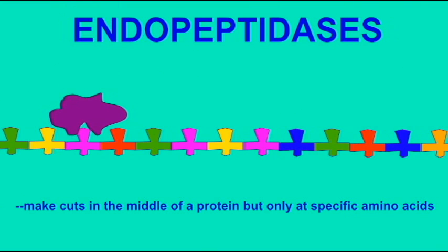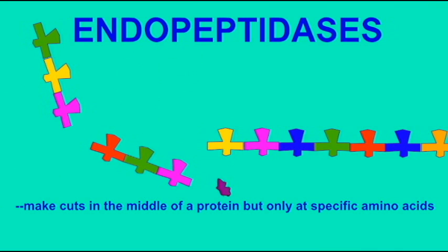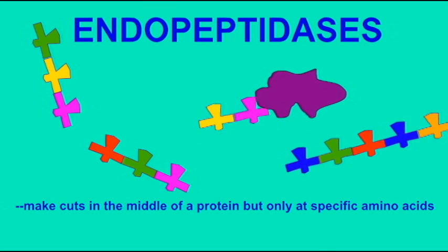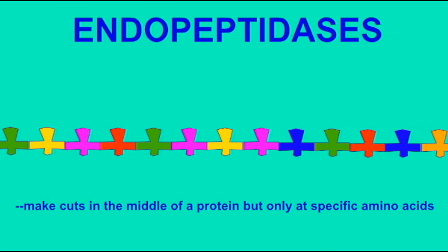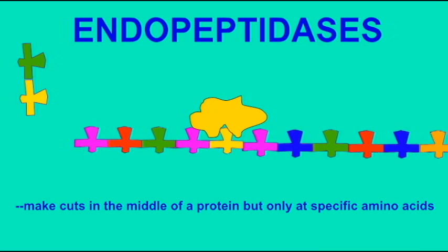This process is made more efficient, however, by enzymes known as endopeptidases such as pepsin, trypsin, and chymotrypsin. These enzymes cut a protein in the middle of the chain, but only at specific amino acids. Pepsin, for example, only cuts at aromatic amino acids.